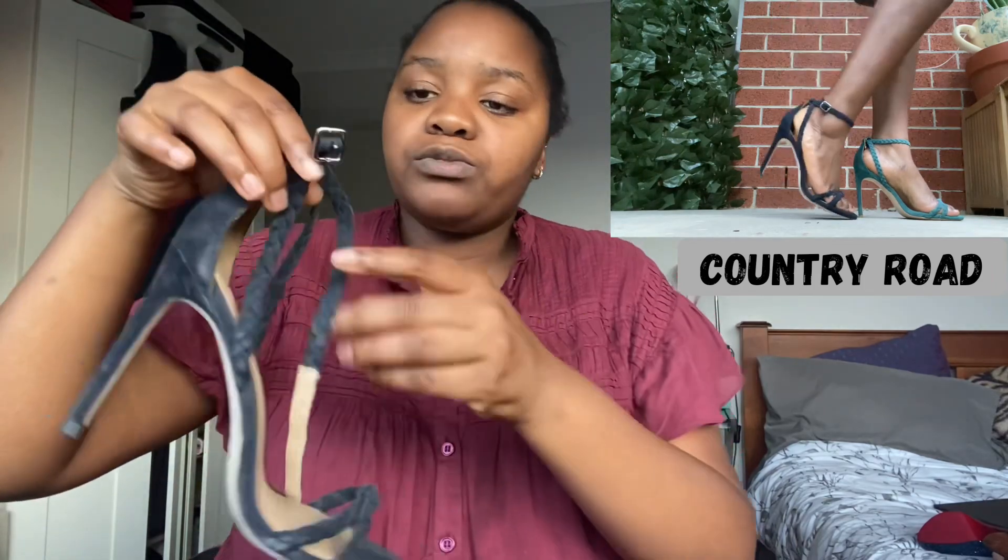This is a Country Road sandal — super, super comfortable. Sometimes it looks black but I promise you it is navy suede, so it looks dirtier than it is. Really comfortable and easy to go with everything — so comfortable, in fact, that I also have this in a turquoisey teal green. Wonderful shoe.